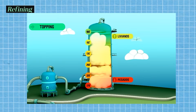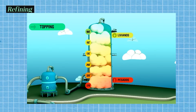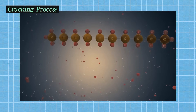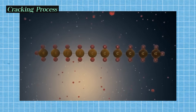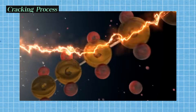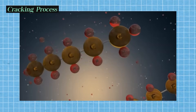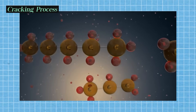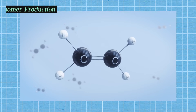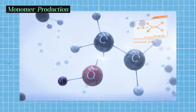Ethane and propane, the building blocks of plastic, have low boiling points and are collected as gases from the top of the tower. Ethane and propane fractions, now separated from the crude oil, are subjected to a process called cracking. Cracking breaks down the larger hydrocarbon molecules in these fractions into smaller, more valuable molecules like ethylene and propylene. These smaller molecules are the monomers used in plastic production. The cracked ethylene and propylene monomers are then collected and prepared for the polymerization process.